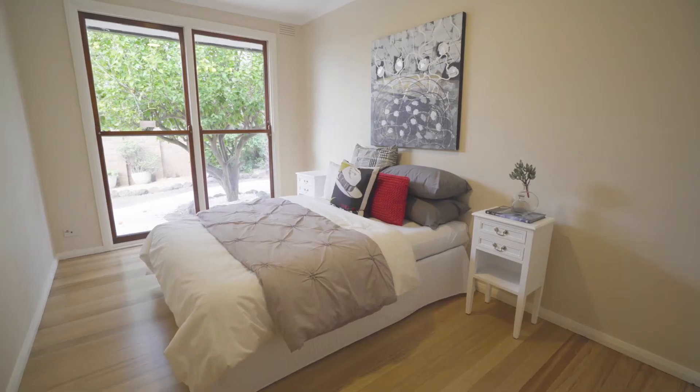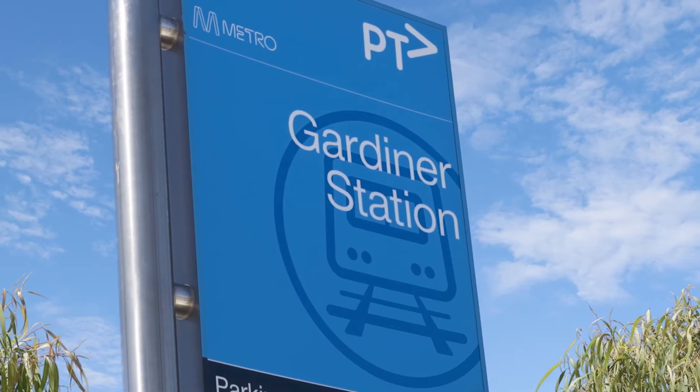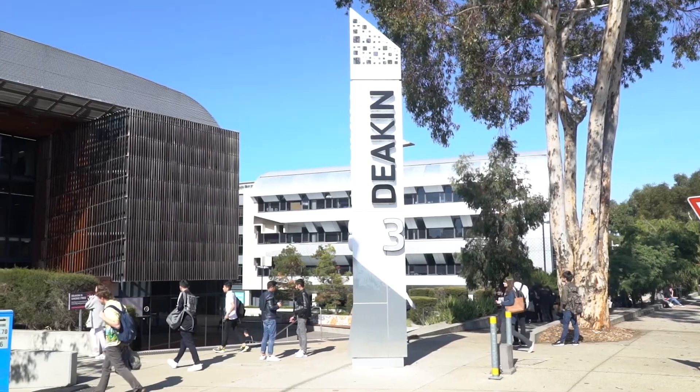The vendor fell in love with the location of this home. You're within walking distance to Glen Iris and Gardiner train stations. You're amongst the city's best private and public schools, as well as Melbourne's top universities.